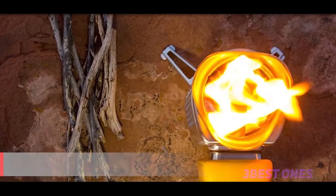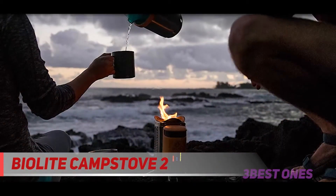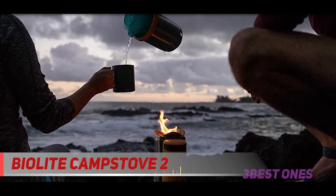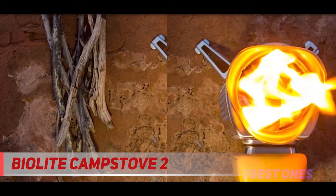Starting at number three, the BioLight Camp Stove 2 Plus Complete Kit. If you like to camp, cook, boil, and grill, this stove will do it all at your next camping meal. No other camping stove packs this much value in one, and cooking your food is a breeze.